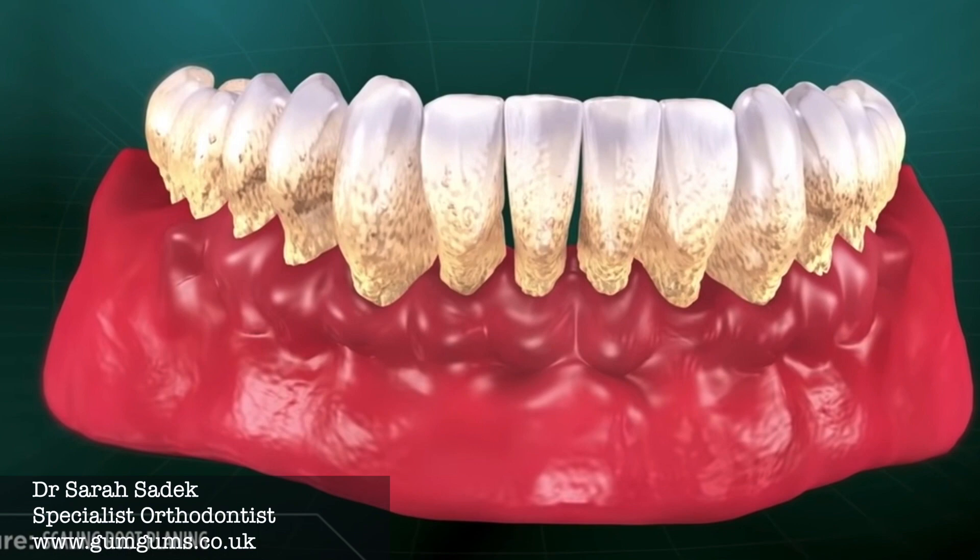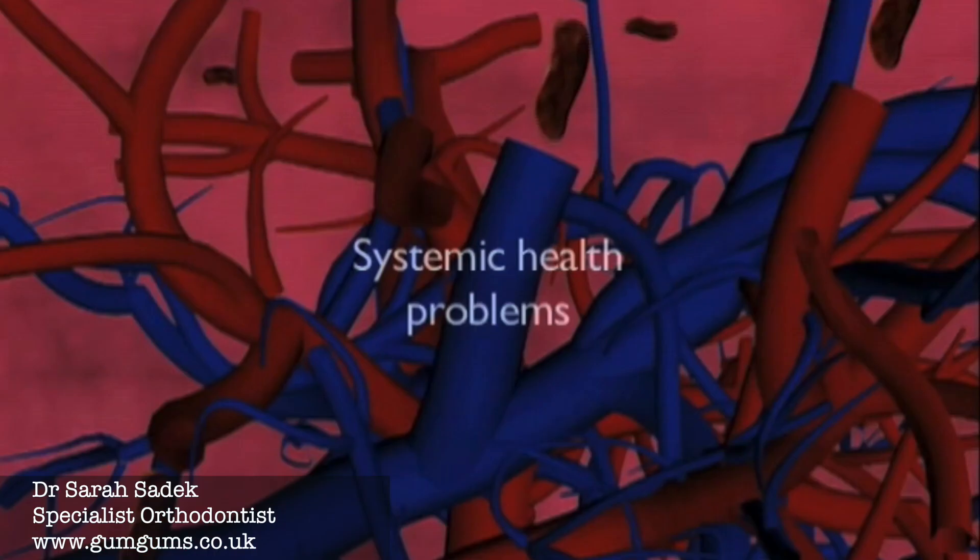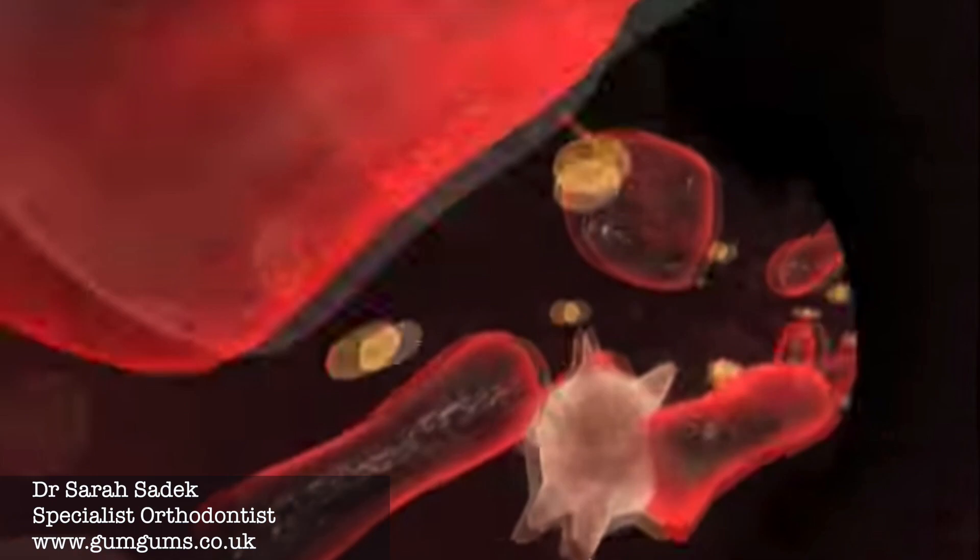In addition to this, the bacteria also like to invade the blood supply around the tooth, and bacteria and their toxins enter the bloodstream. Studies have shown that our general health can be affected by gum disease, so this is another reason why it's so important that you treat this early on. During stage four, in addition to scaling and root planing and local antibiotics, sometimes teeth need to be extracted, and also sometimes regenerative procedures can be done.